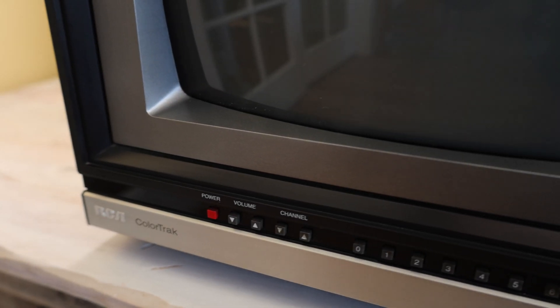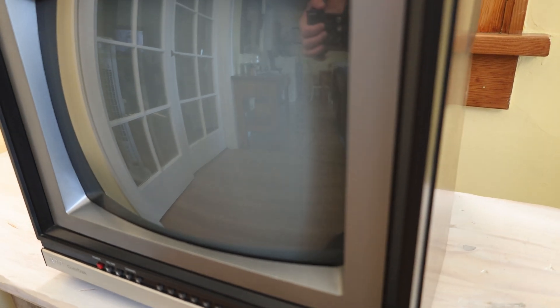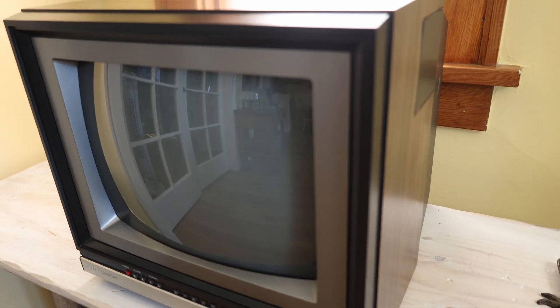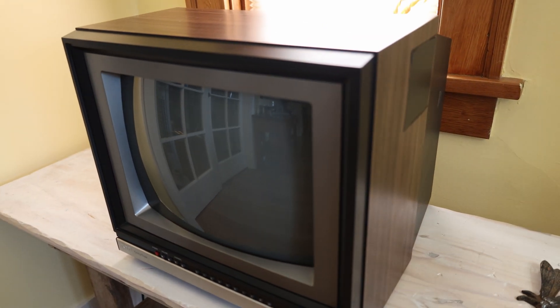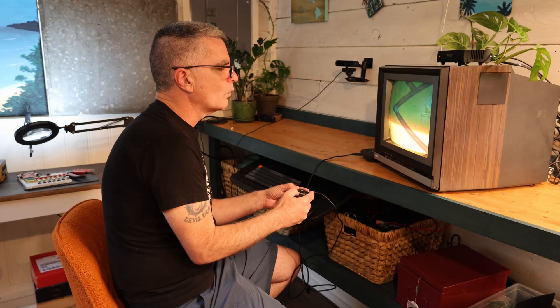I knew I could never make a convincing experience on a modern flat-screen TV, so the first element in my retro TV simulation is this RCA color TV from 1986 that I recently picked up for another project. I was using it for retro gaming, and something about the familiar feeling of the tube operation convinced me to do this project in the first place.